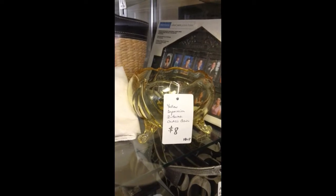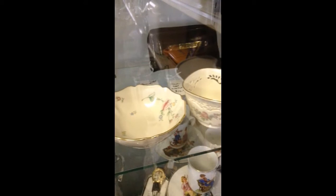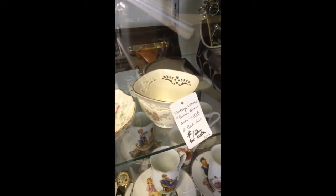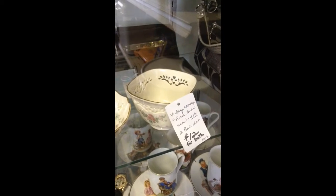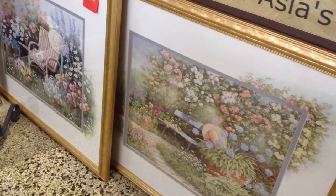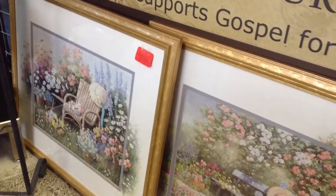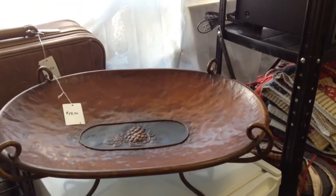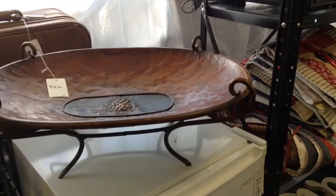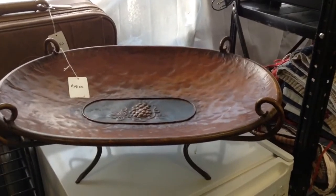A nice yellow depression three-footed glass bowl. Two vintage Lenox bowls made in the United States — unlike today, I believe they're made in China now. You get both of them for $12. A set of two floral or garden prints with gold frames. A very nice large oval metal bowl with legs.